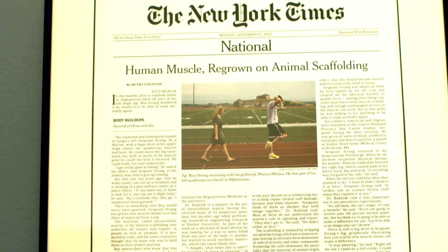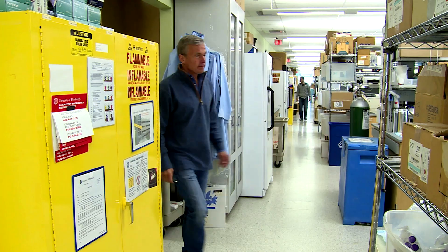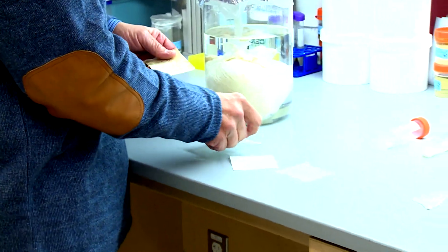Dr. Steven Badalak is Deputy Director of the McGowan Institute. His group has been experimenting with a new way to regenerate muscles and organs through stem cells, which facilitate the growth of new tissue.